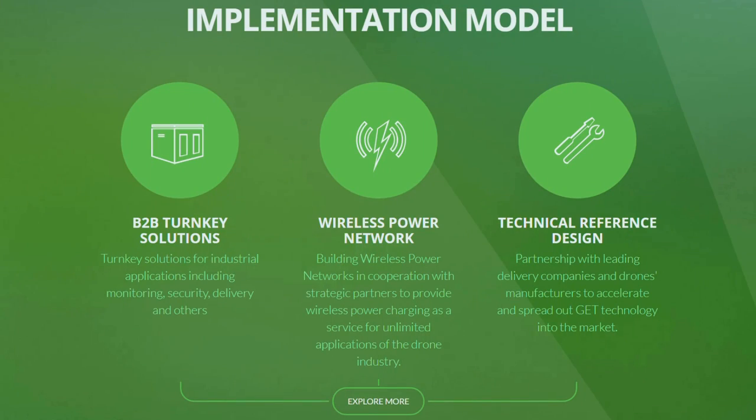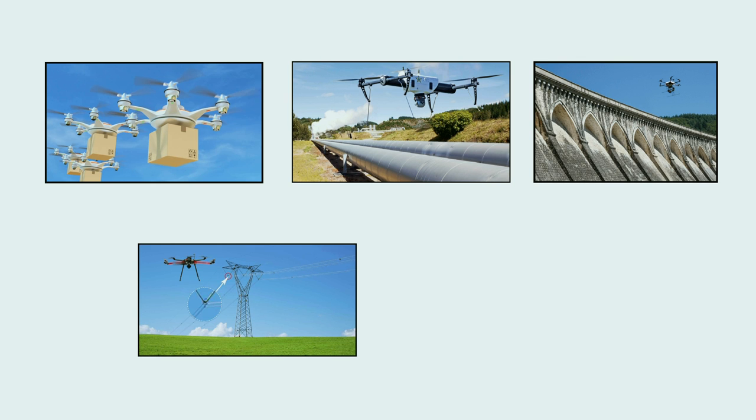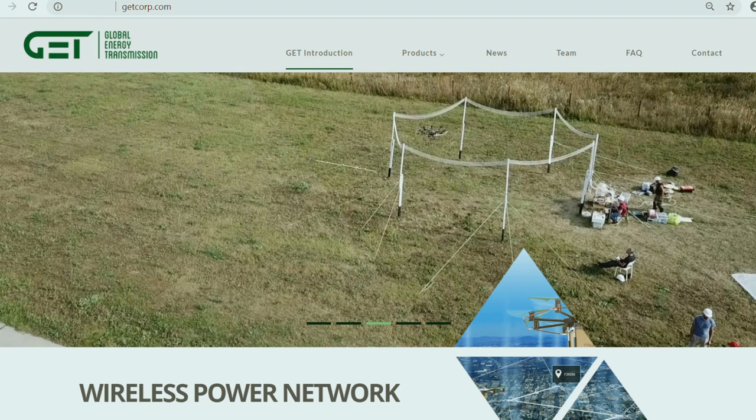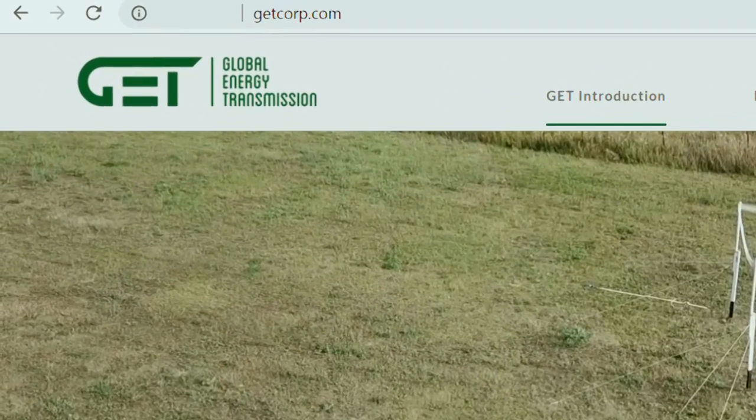If somebody's interested in working with you to test out this technology to recharge their drones, how do they get in touch? We're happy to explore what other companies need. We see a lot of traction from companies using drones for various kinds of monitoring — oil fields, infrastructure, power lines, agriculture, everything. The easiest way to get in touch is to go to our website, getcorporation.com, fill in the form, and I'll get that message right away.